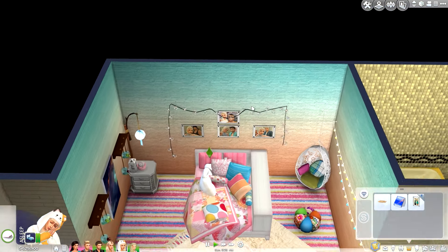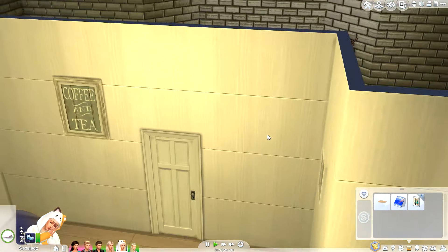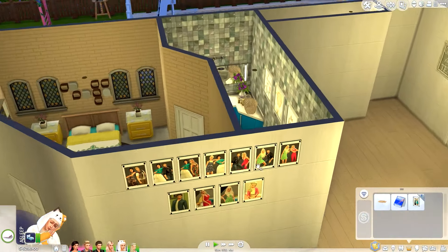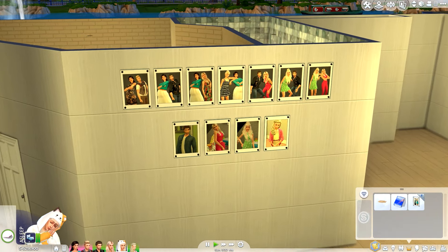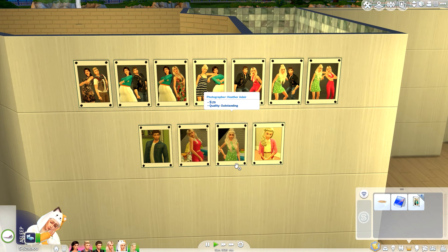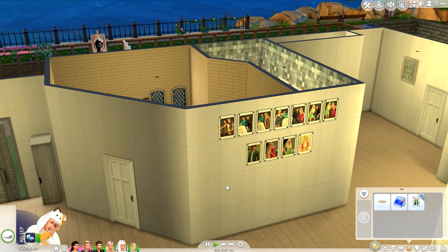I did put up the picture of her and her boyfriend up here, and we had a little mini family photo shoot just to get some pictures up on the wall of everyone in the family. I thought these were really cute, so now they're up on the wall. They're a little bit cluttered, but what can you do when you have a big family?